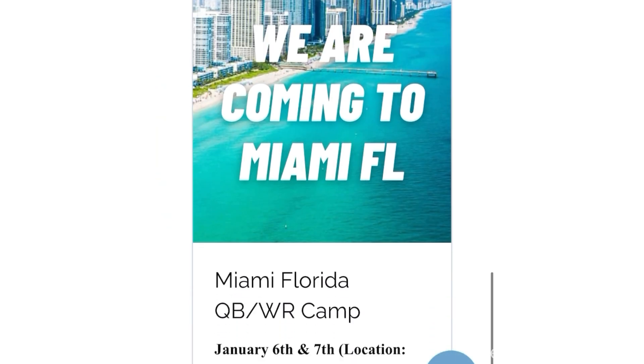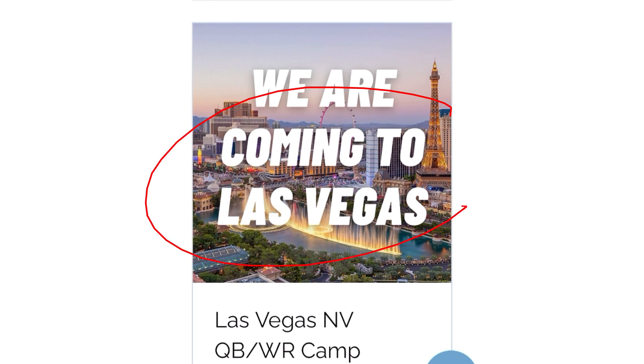Then we'll be heading out to Miami, Florida, and then we'll be coming out to Las Vegas, Nevada. If you guys want more information on how you could sign up for one of those three camps, check out that very first link in the description below. We'd love to see you out at one of our three off-season camps coming up.